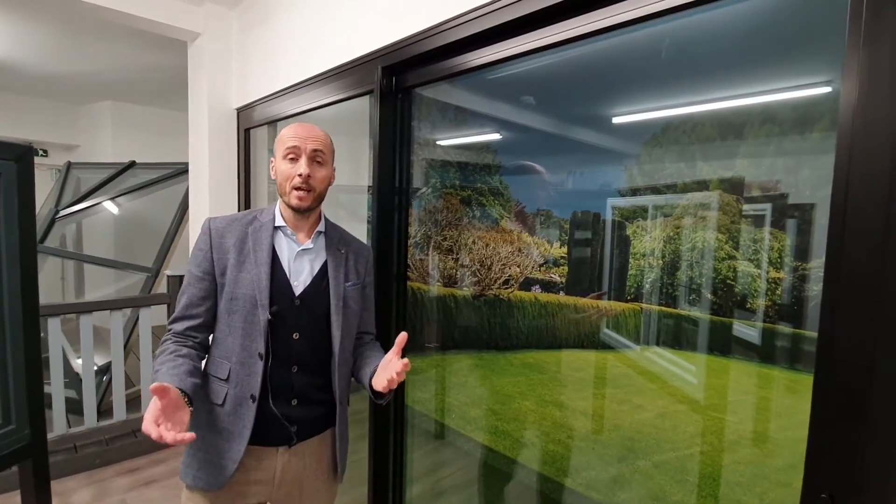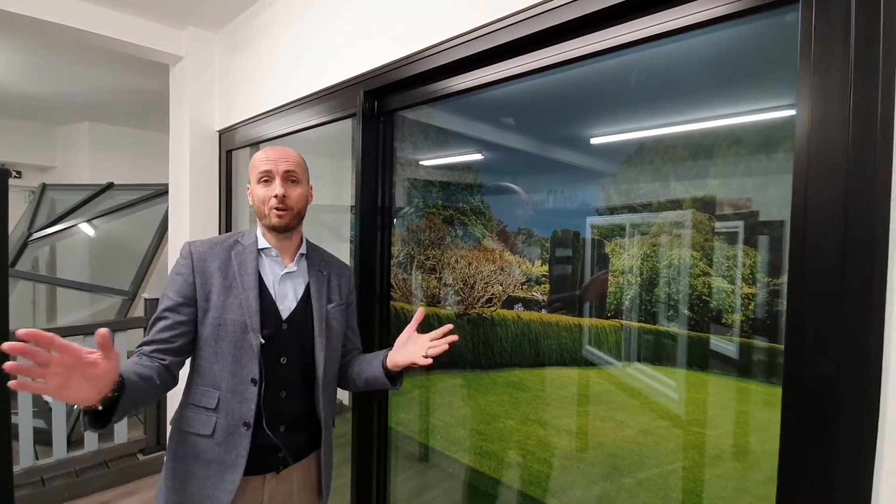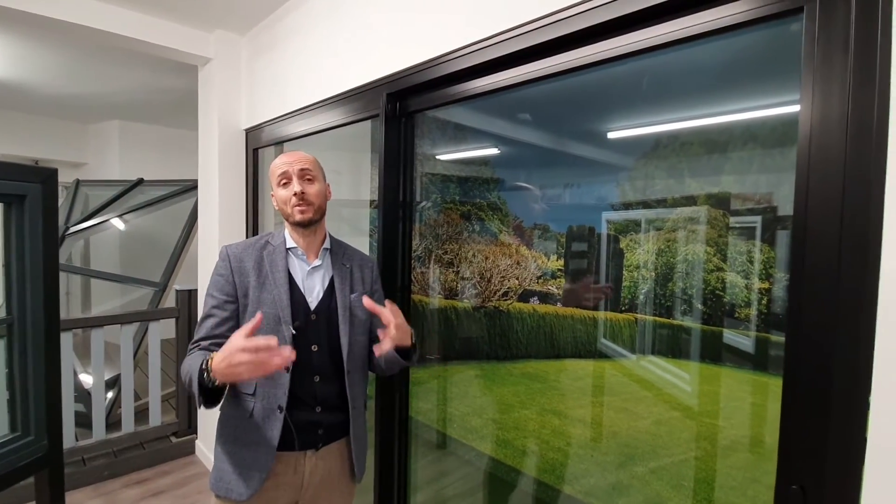Now, there are so many variables in terms of whether you need additional reinforcement with slimline sliding doors nowadays, and without knowing the house, the size of the doors, the Pascal ratings, wind ratings, wind loading, and all the technical stuff that comes into making these doors — ultimately, they have to be fit for purpose and to withstand the conditions.